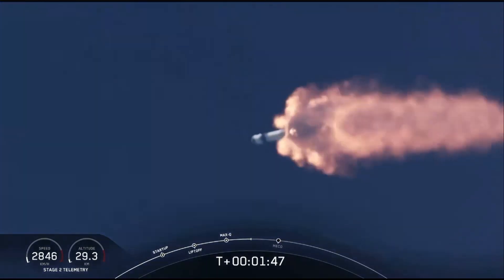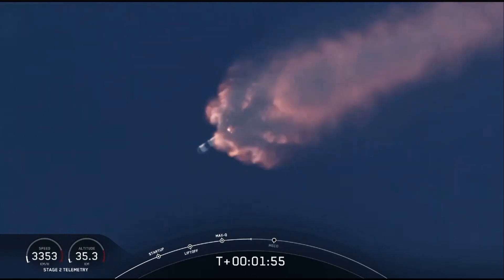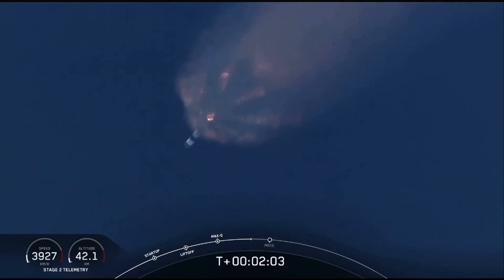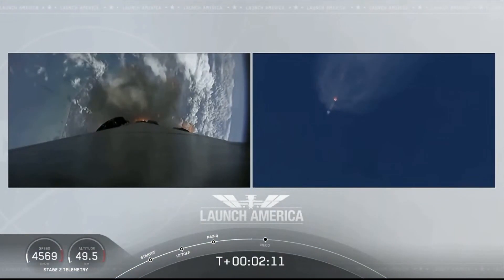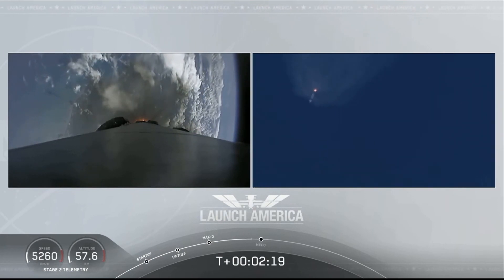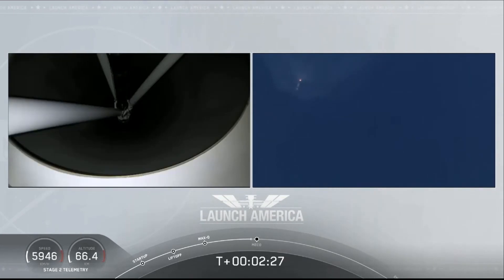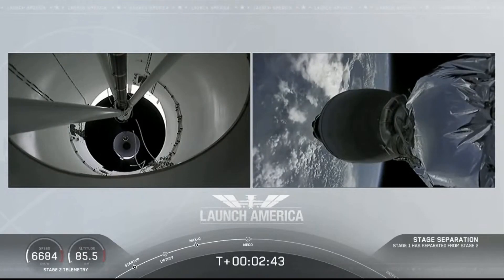We've heard the callout for MVAC engine chill — that's getting the MVAC engine ready to light, which will come at about 2 minutes 44 seconds into flight. Next major event coming up is the triple: main engine cutoff of the nine first-stage engines, stage separation, and then ignition of the second-stage engine to carry the astronauts into orbit. M1D throttle down coming up in about 20 seconds. MECO confirmed. Falcon stage separation confirmed.